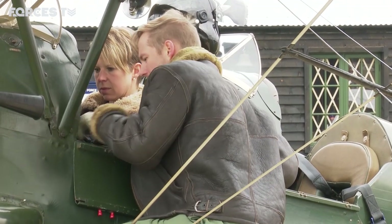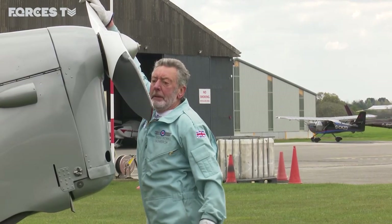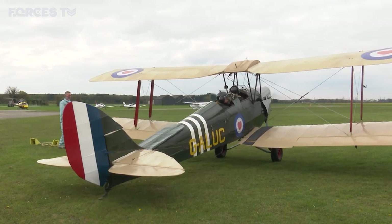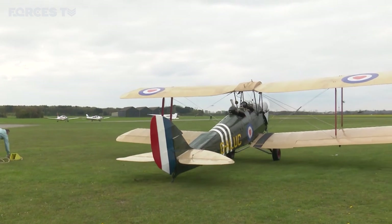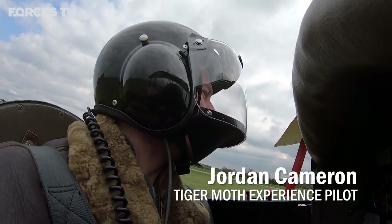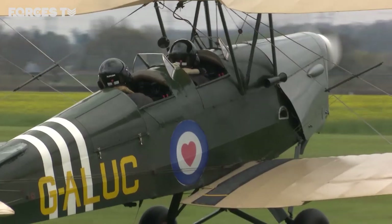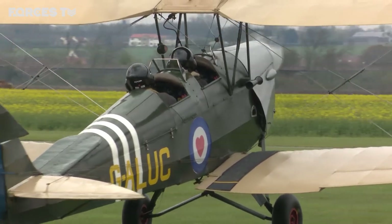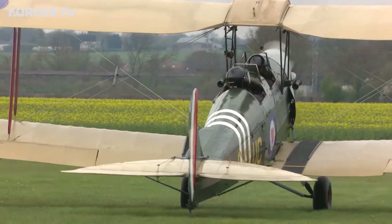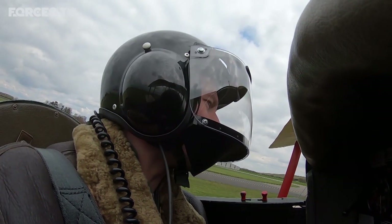Once kitted out 1940s style, it was time for pilot Jordan to take me for a ride. So you've probably wondered why we're waggling the tail left and right, Hannah. Well, that's largely because I can't see where I'm going. The aeroplane sits very nose-high — it's a tail-dragger, and true to its form it's dragging its tail, which means the nose is in the air. So to see where I'm going I've got to steer left and right in order to make sure I don't crash into anything.